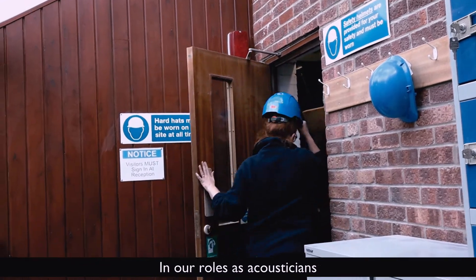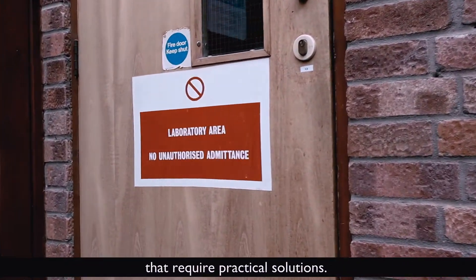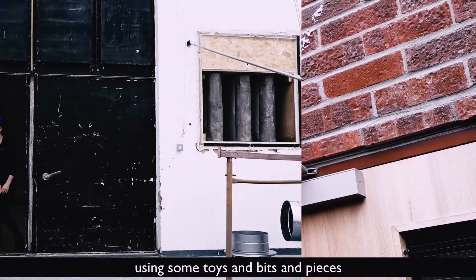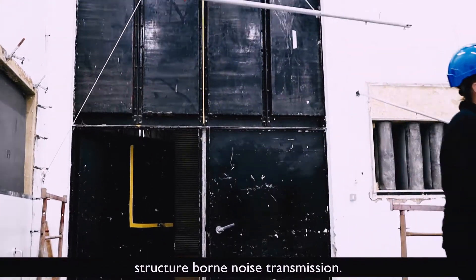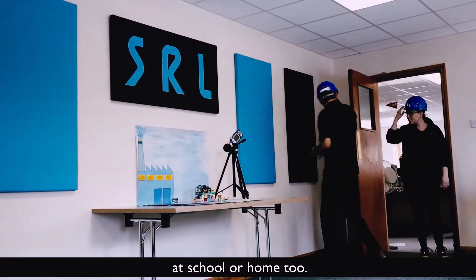In our roles as acousticians we are often presented with real-life problems that require practical solutions. We're going to demonstrate a common problem using some toys and bits and pieces we found lying around the office: structure-borne noise transmission. We hope that this is something you can do at school or home too.